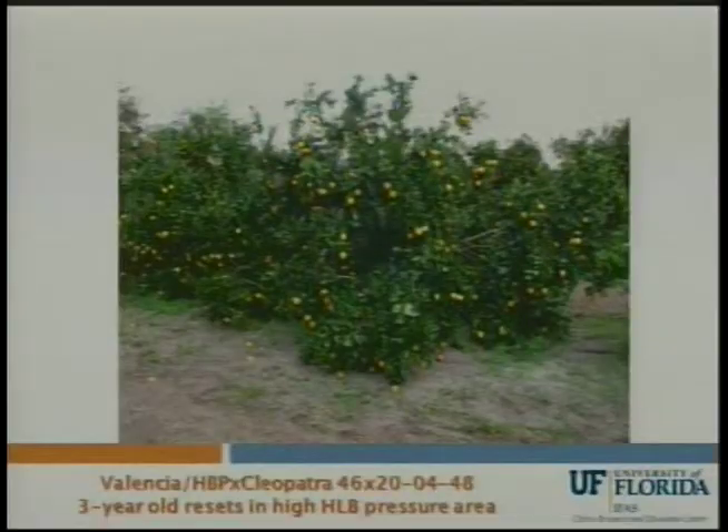This is a picture of Valencia grafted to one of the pumelo-Cleo hybrids, number 48. These are three-year-old resets out at Ori Lee's in a very high pressure greening area, where the trees at this age produced so much fruit the branches were cracking off. We're very excited about this. We've got more than 10 trees of this combination in the trial and they all look really good. Unfortunately this one does not make the right kind of seed, so it's being propagated now for tissue culture and to make rooted cuttings.